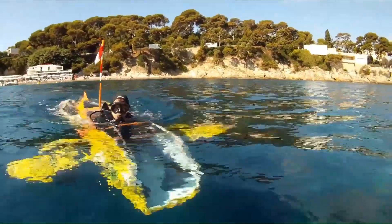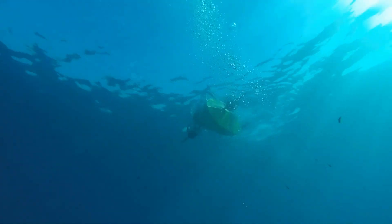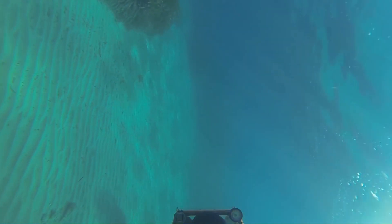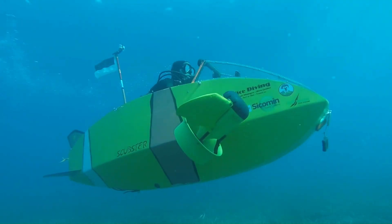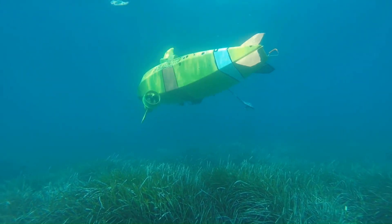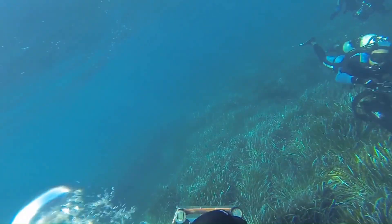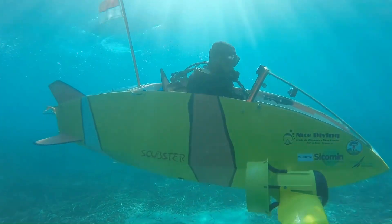Skubster Nemo: The Skubster Nemo model is powered by pedals, allowing you to explore the underwater world using your own muscle power. With only two propellers, the Skubster can perform all movements, including diving, ascending, turning, and hovering. Compact and lightweight at 3 meters long and 30 kilograms empty weight, the Skubster is easy to transport and store. It starts at €16,900 for the Skubster Nemo.